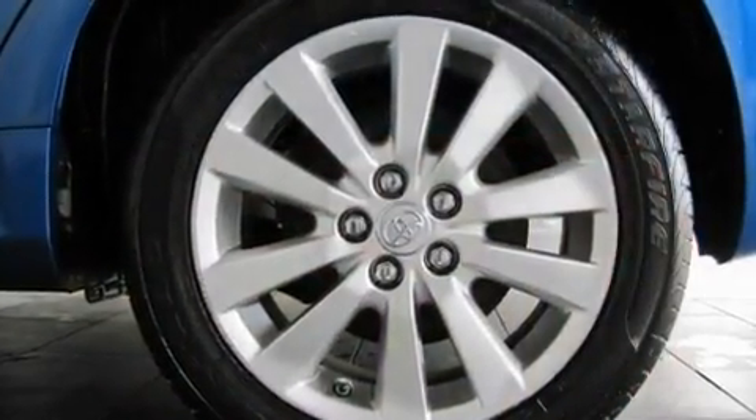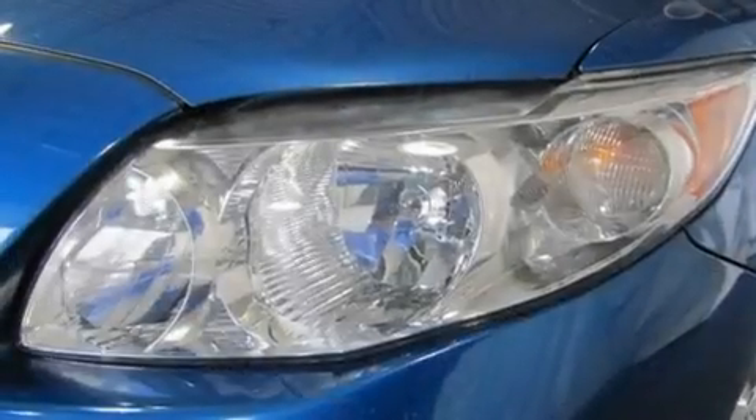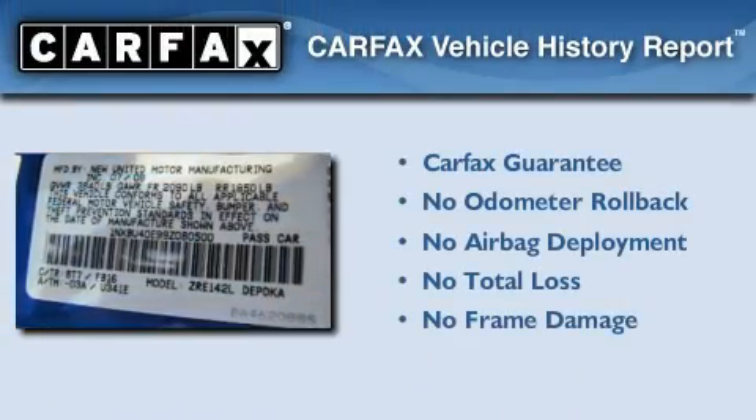With an EPA estimated rating of 35 miles per gallon on the highway, this automobile helps leave money in your pocket where you want it. Not to mention that this Toyota qualifies for the Carfax Buy-Back Guarantee.